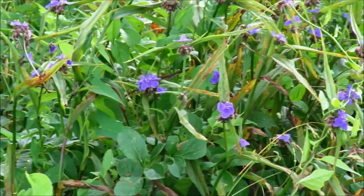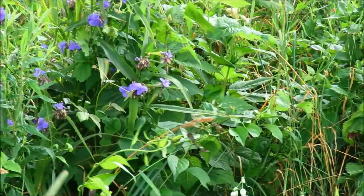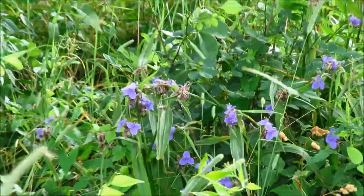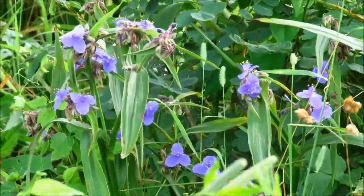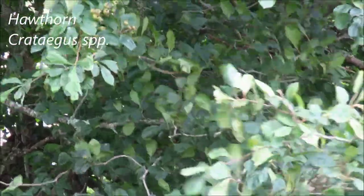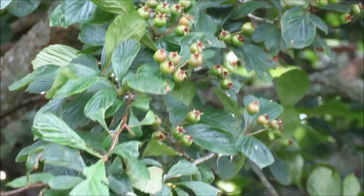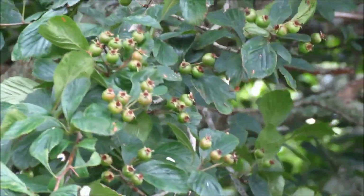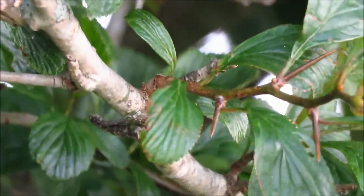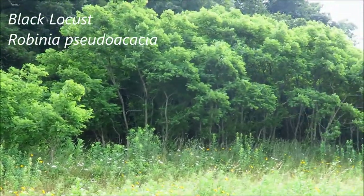Here we've got some very dark blue spiderwort in bloom — probably the darkest flowers I've seen so far. This tree looks to be a hawthorn based on the thorns on it, and it's starting to make fruits. This row of trees up there appears to be all black locust.